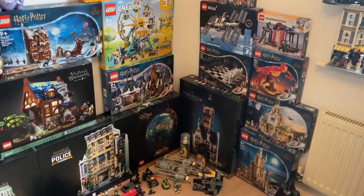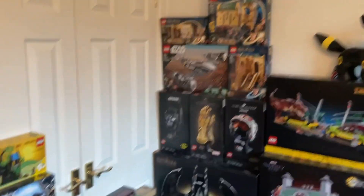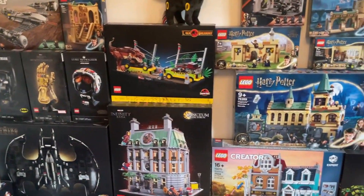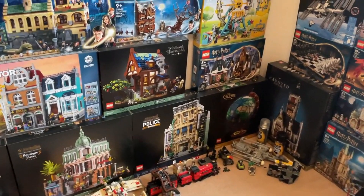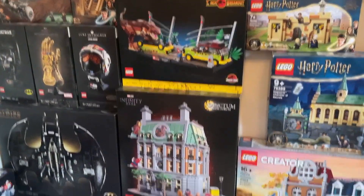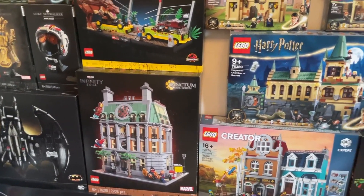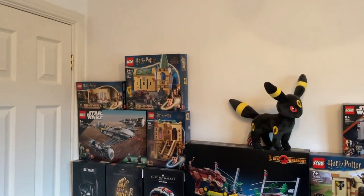I will be reviewing some of these sets. If there are any sets you'd particularly like me to build, please let me know in the comments — which one do you think I should do first? Personally I'm thinking of doing the Blacksmith, possibly the Globe, or maybe the Sanctum Sanctorum as it's quite a nice modular. I'm going to start building up my modular street, but I need shelves to put it on first, so I think a trip to IKEA in January will be needed.